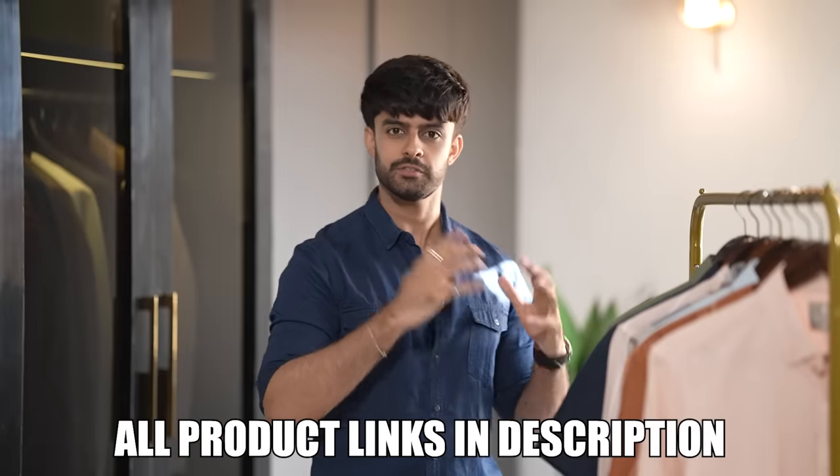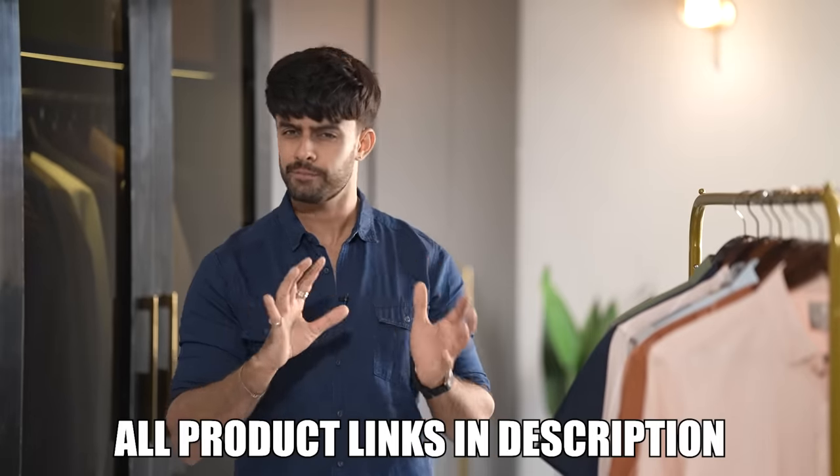That was majorly the first fashion haul of summers, which was about seven budget-to-premium shirts. Let me know in the comments below what colors you would like and what topics you especially want covered for summers. I hope you enjoyed it, learned something new, and had a good shopping experience. I'll see you in the next one. Until then, take care, stay stylish.